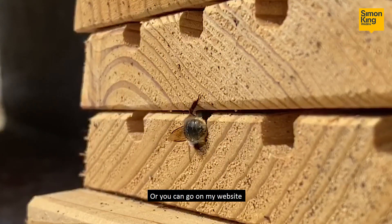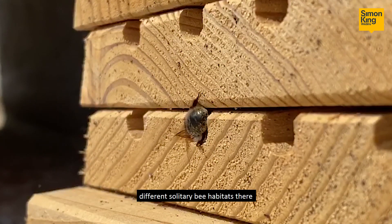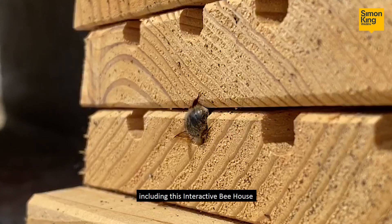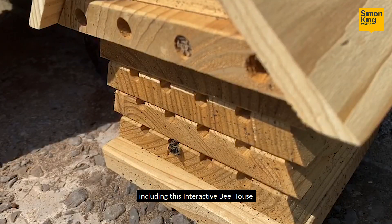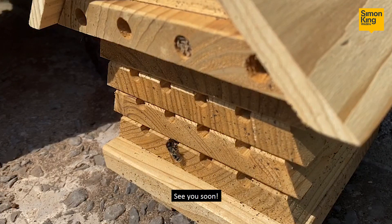Or you can go on my website, simonkingwildlife.com, and you'll find a variety of different solitary bee habitats there, including this interactive bee house that I've been showing you in this film, where you can check the chambers out in the top layer. See you soon.